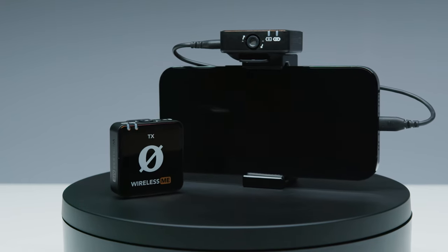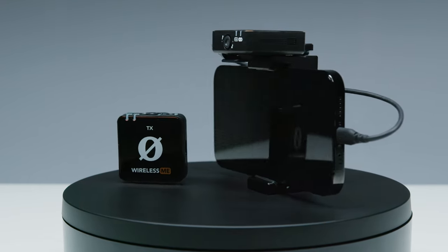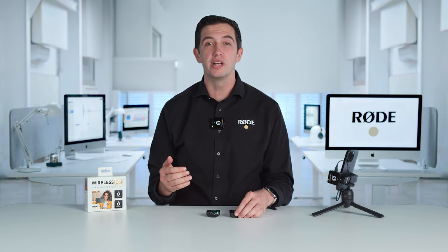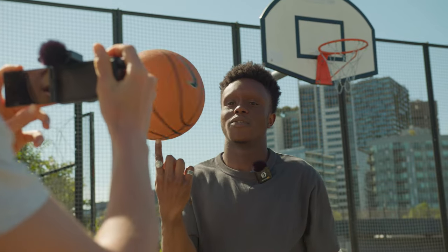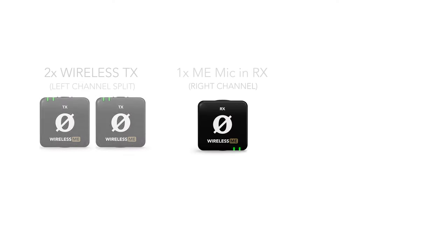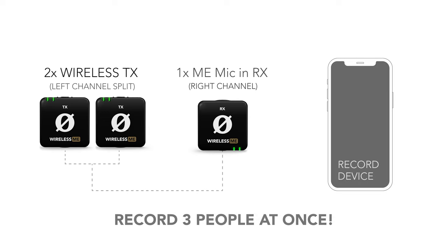With the Wireless Me, we've also added a mic to the receiver unit, which we have called the Mi Mic. This is the first wireless mic ever to offer dual-channel recording from both in front of and behind the camera, making it super easy to record two-way interviews or voiceovers for your content. You can also pair an additional Wireless Me or Wireless Go 2 transmitter to the receiver for recording two subjects in front of the camera at the same time as being able to record the Mi Mic behind the camera.